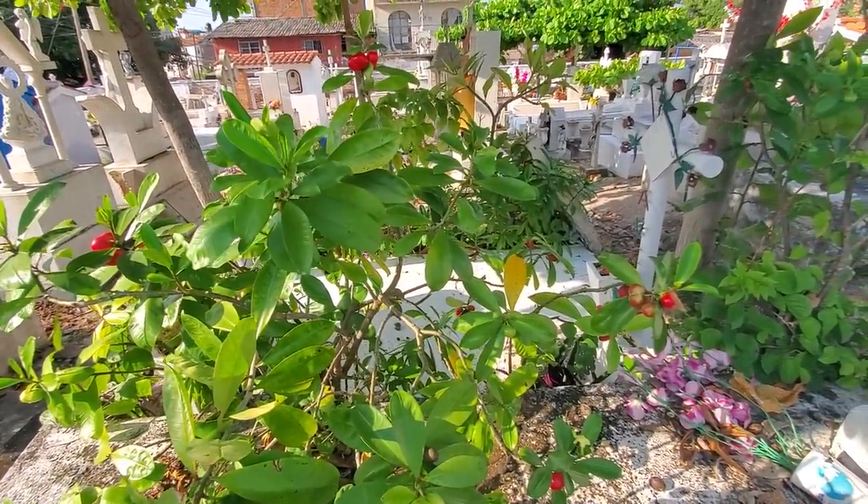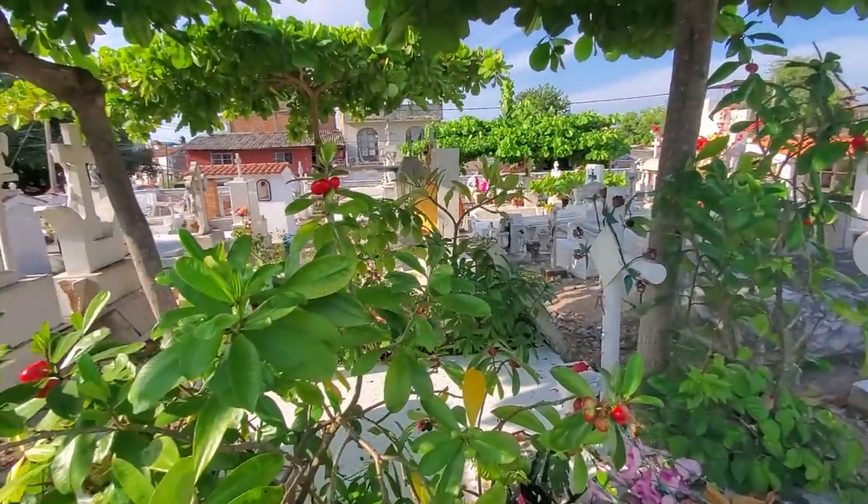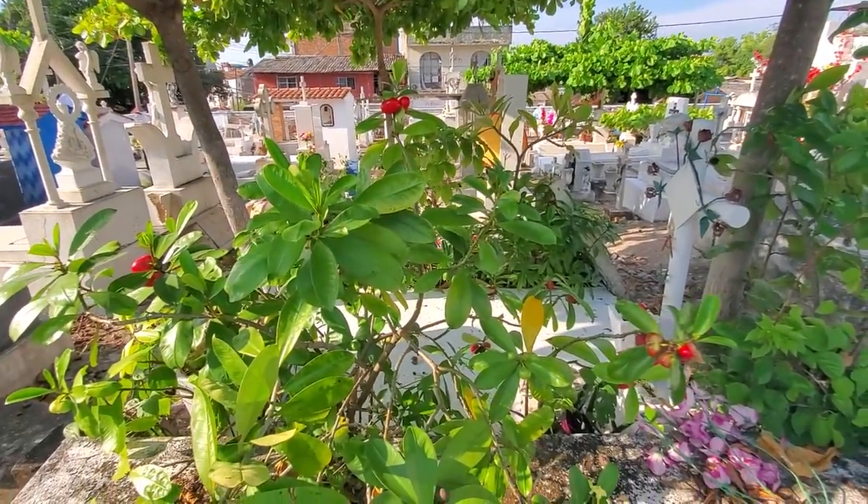Can I eat this? If I eat this, will I end up in this cemetery here? I think I need to exercise some caution.